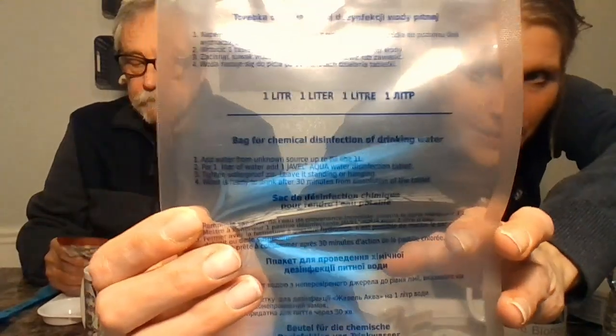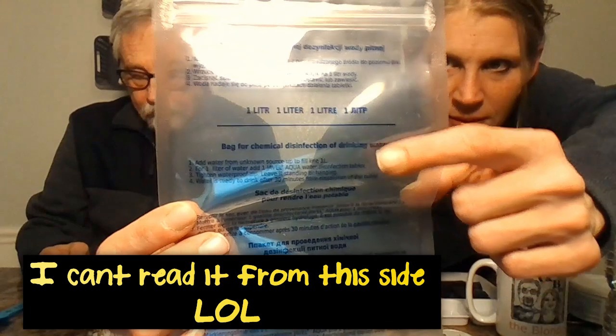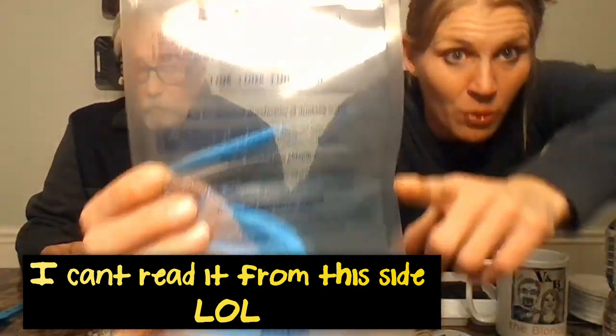I think this is coffee — that's what we're going to be drinking. This bag says it's for chemical disinfection of drinking water, so there must be drinking tablets in here. I hope that's not what it is! And this is the nut walker — salted nuts!